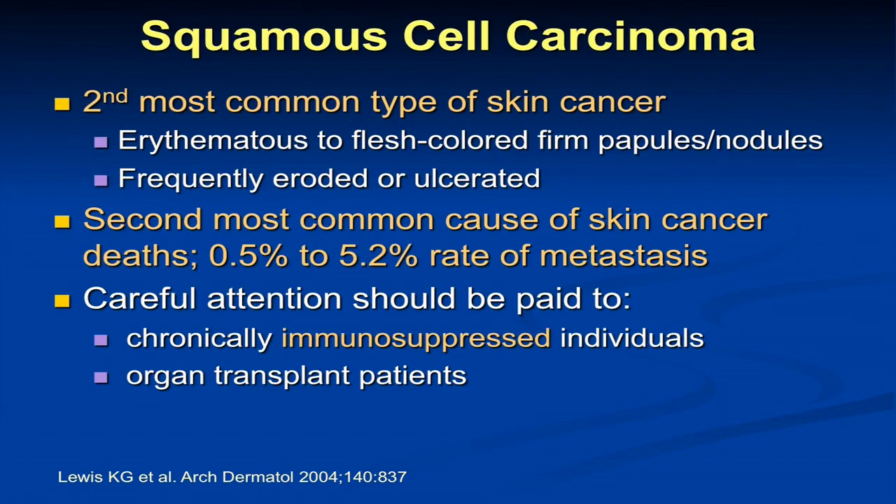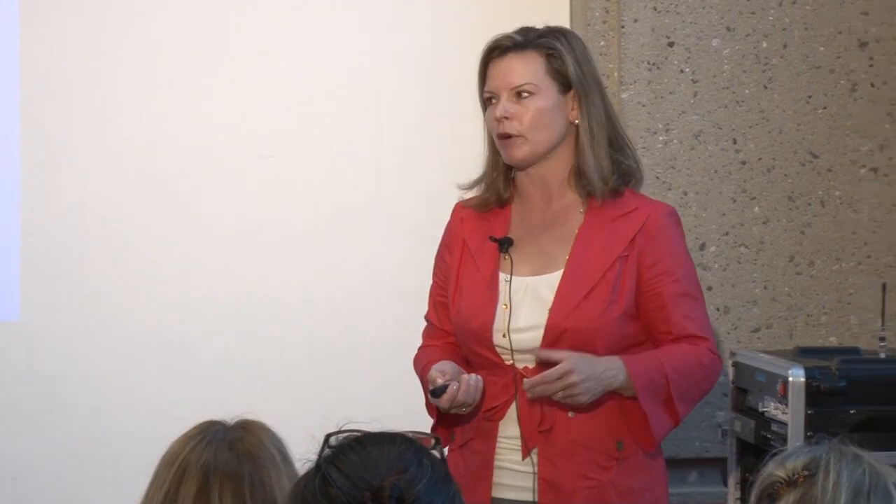Squamous cell carcinoma we have to pay a lot of attention to in immunosuppressed patients, but it's also the second most common cause of skin cancer metastasis and death. Every year there are about 1,500 deaths from squamous cell carcinoma that metastasized. There are multiple published rates, and the range depends on which study population is examined — transplant populations have a higher rate; non-immunosuppressed populations have a lower rate.